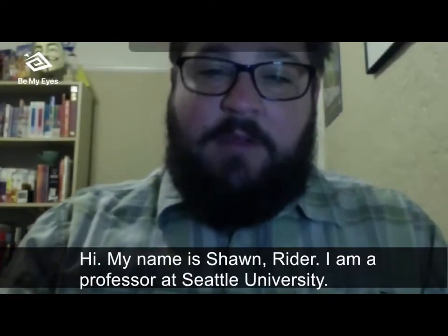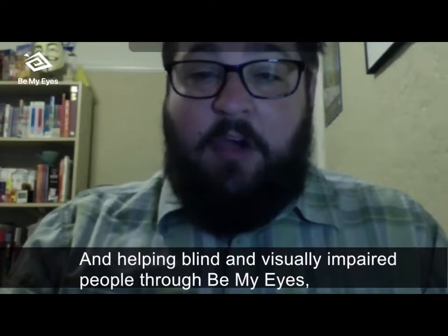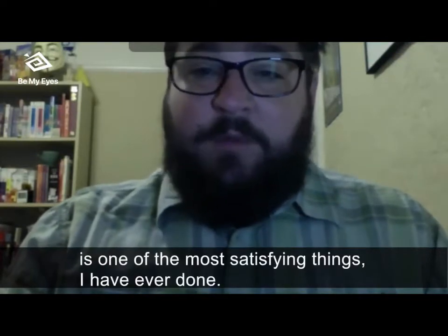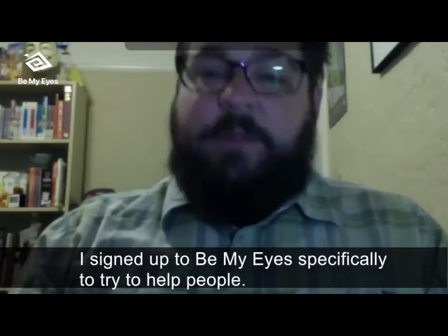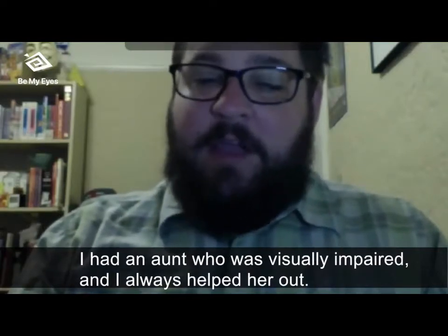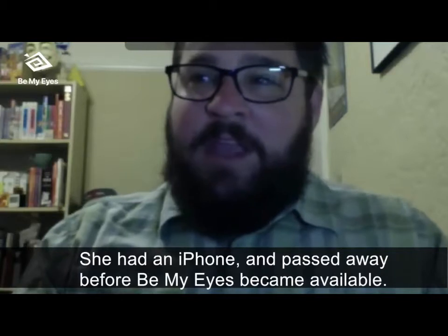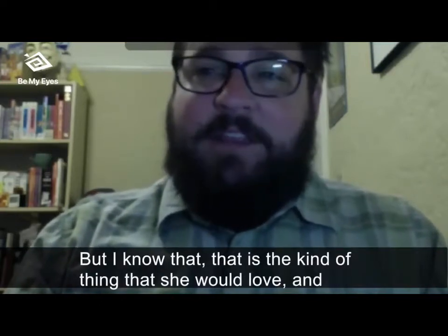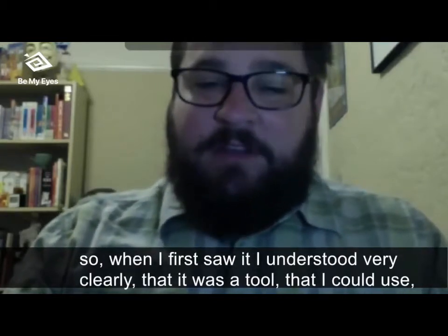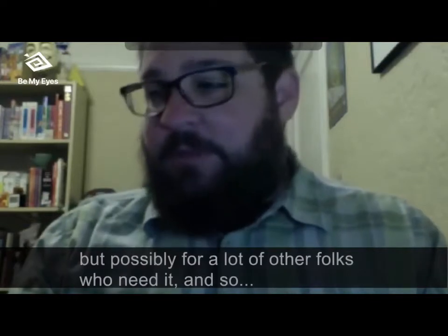Hi, my name is Sean Ryder. I'm a professor at Seattle University. I use Be My Eyes because it's a way I can make a direct impact on the lives of others, and helping blind and visually impaired people through Be My Eyes is one of the most satisfying things I've ever done. I signed up specifically to help people. I had an aunt who was visually impaired and I always helped her find solutions — from audiobooks to magnifiers on her computer. She had an iPhone and passed away before Be My Eyes was available, but I know it's the kind of thing she would have loved.